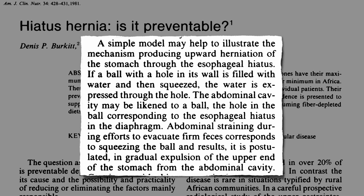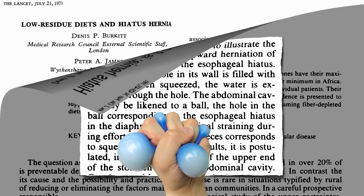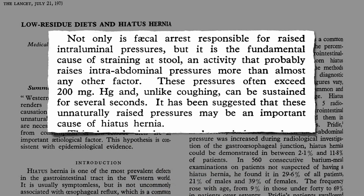That's the opening. If a ball with a hole in it is filled with water and then squeezed, the water is pushed out through the hole. The abdominal cavity may be likened to that ball, with the hole corresponding to the esophageal hiatus in the diaphragm. So abdominal straining during efforts to evacuate firm feces corresponds to squeezing the ball, and may result in gradual expulsion of the upper end of the stomach from the abdominal cavity up into the chest — like squeezing one of those stress balls. Straining at stool raises pressures inside our abdominal cavity more than almost any other factor.